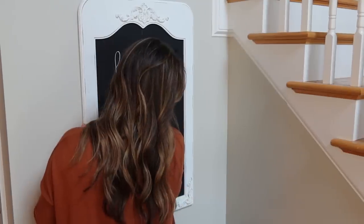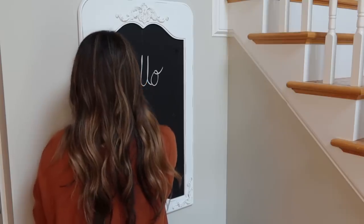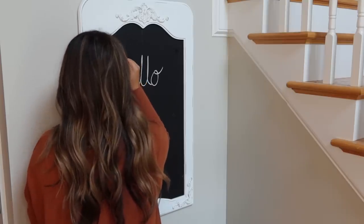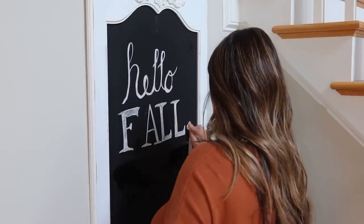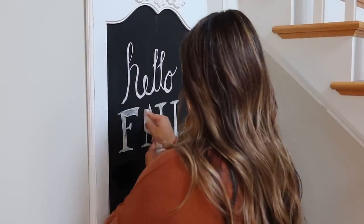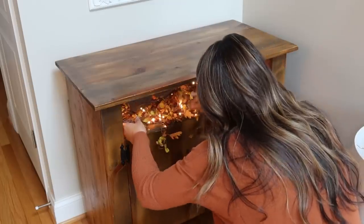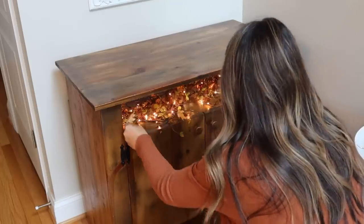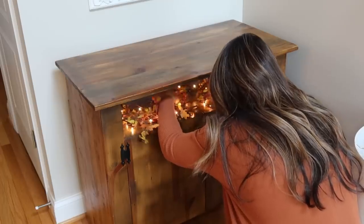Starting in my foyer, I wanted to use this chalkboard that I already had. I just went on Pinterest and looked up fall chalkboard designs, did my best, and I think it came out pretty cute. And then down here in this little opening in my table I just added a simple fall garland with some amber colored fairy lights.